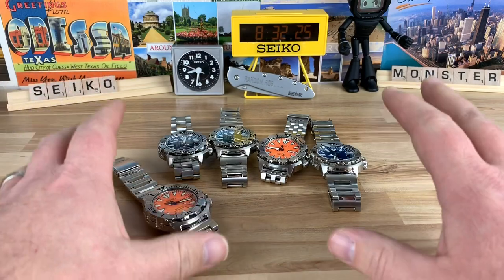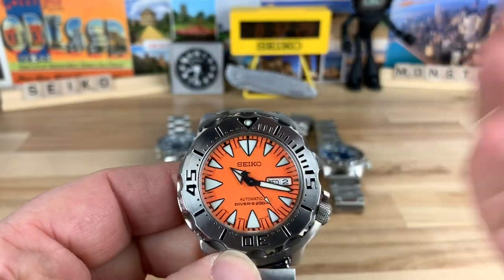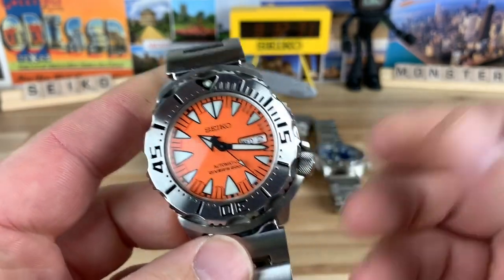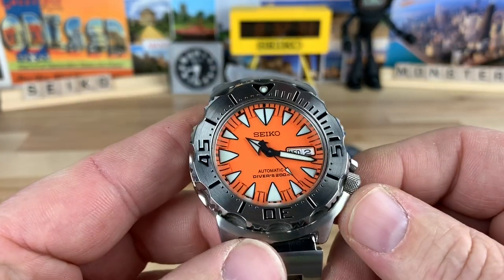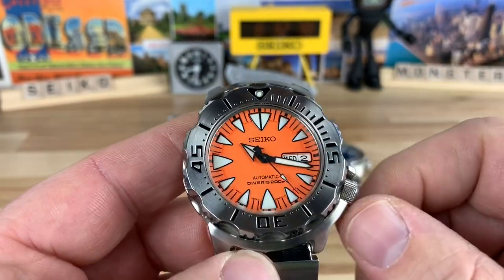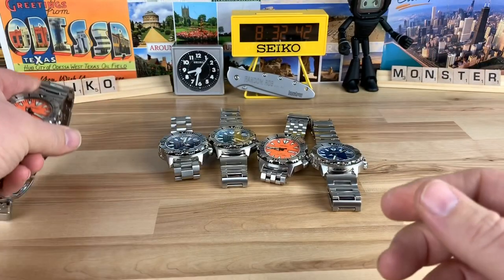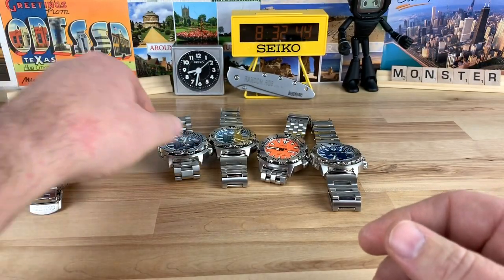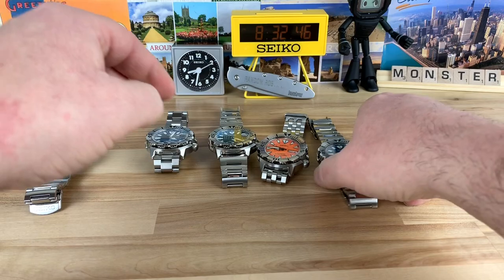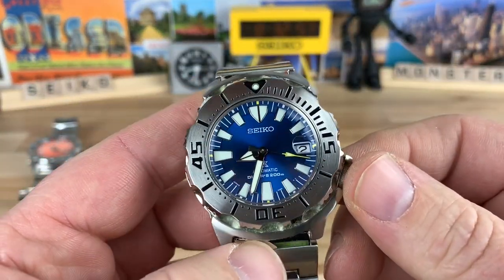So we have five of them here. Three of these are mine. Of course, we have my number one watch, my orange monster. This is a circa 2014-ish, late model, pre-X. You guys have seen this before if you watch the channel. And then of course we have my newest acquisition for the monster — the SBDC067.